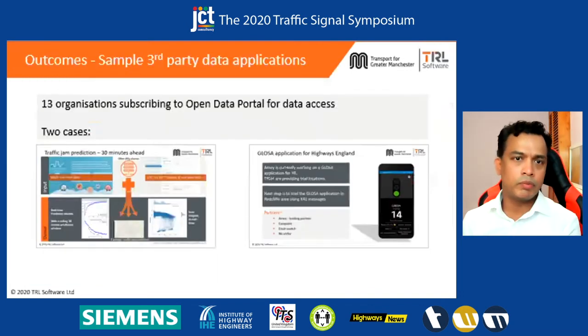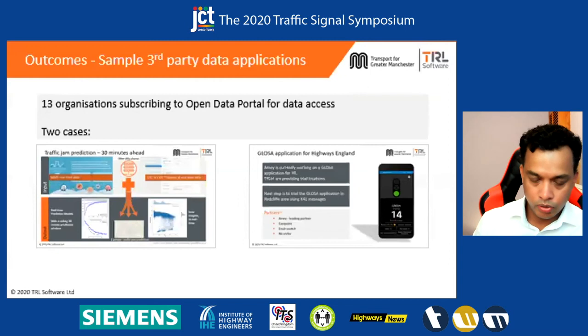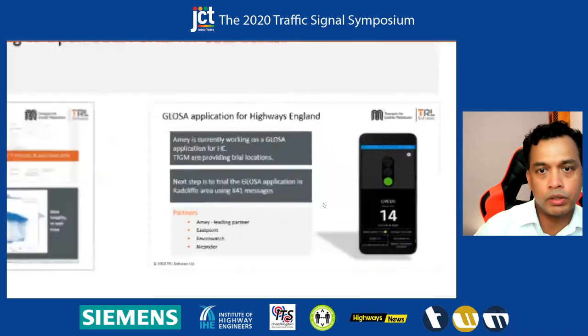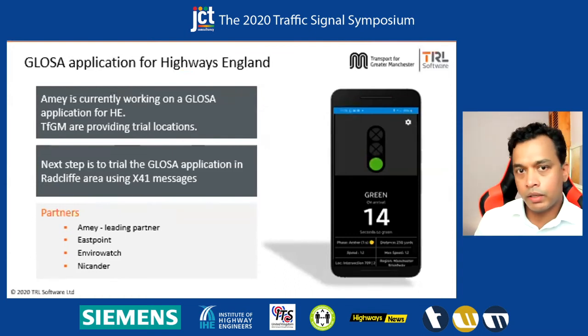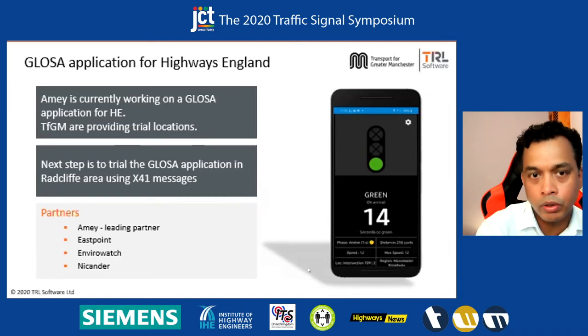As of now there are 13 organizations subscribing to the open data portal for data access. Different applications and trials — end users are testing and playing with the data for different purposes. I'm showcasing two such applications. One is the Glossa application, led by Amy, which is essentially for reducing air pollution by reducing the stops at traffic signals, particularly focusing on freight. They will be using the X41 messages coming from the UTC development portal, and an actual trial is going on right now.